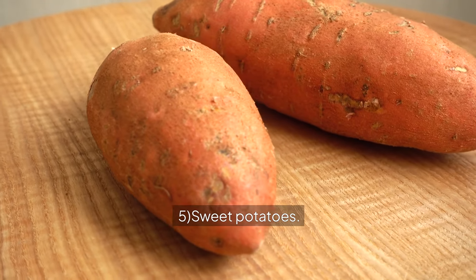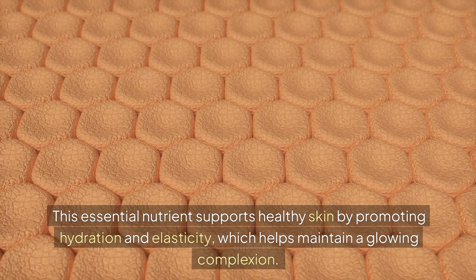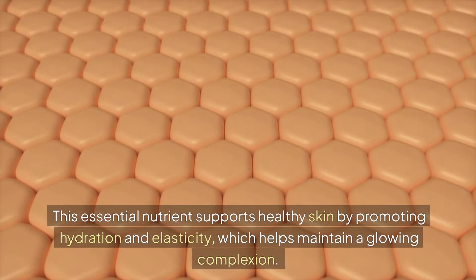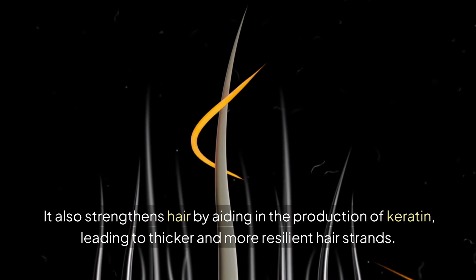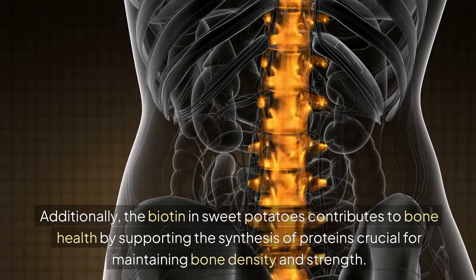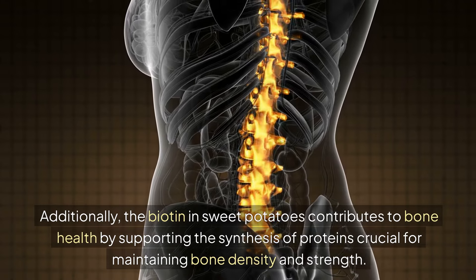5. Sweet potatoes. Sweet potatoes are another good source of biotin. This essential nutrient supports healthy skin by promoting hydration and elasticity, which helps maintain a glowing complexion. It also strengthens hair by aiding in the production of keratin, leading to thicker and more resilient hair strands. Additionally, the biotin in sweet potatoes contributes to bone health by supporting the synthesis of proteins, crucial for maintaining bone density and strength.